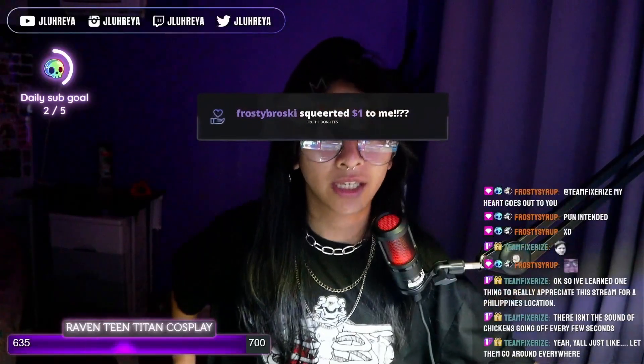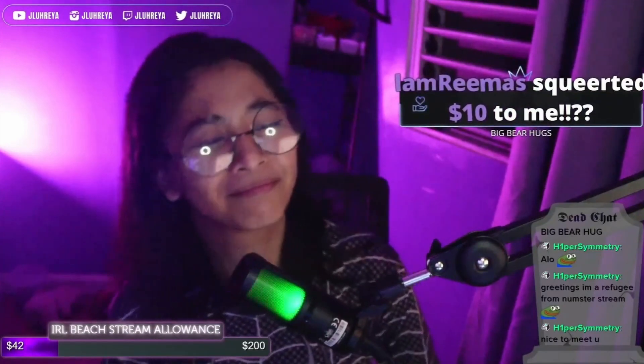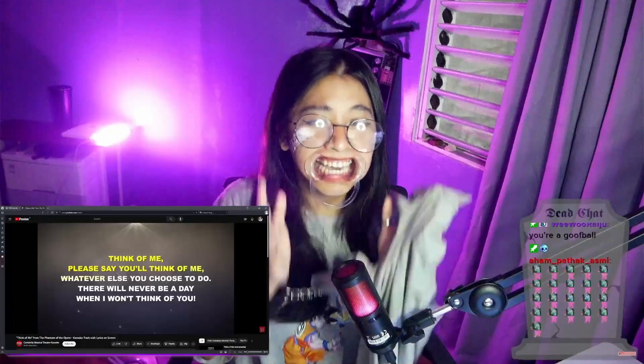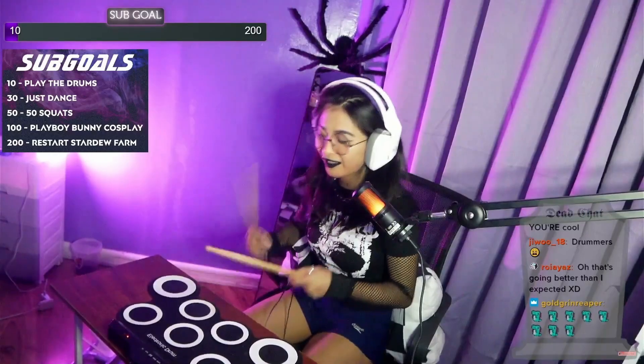Now you are considered a Twitch pro streamer — or do you? I don't really know. But if you are serious about making a career out of Twitch, setting up a donation panel really helps, especially since streaming is not easy work and you really should be compensated for the hours of effort you've been putting in. I also made a review about how much I earned on Twitch after one year of streaming — the link is down in the description below.